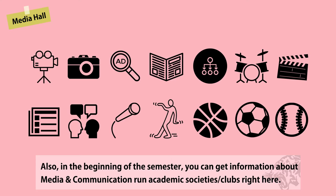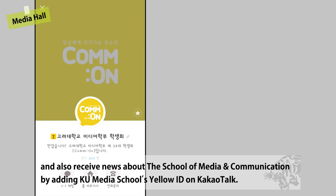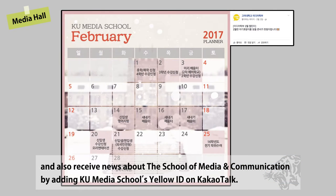Also, in the beginning of the semester, you can get information about media and communication academic clubs right here. Students can access the School of Media and Communication's Facebook page and also receive news by adding KU Media School's yellow ID on Kakao Talk.